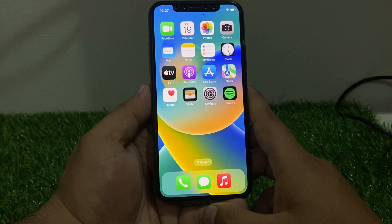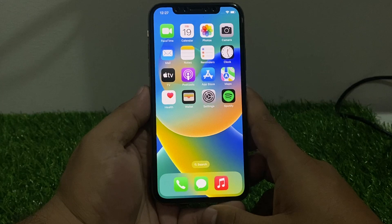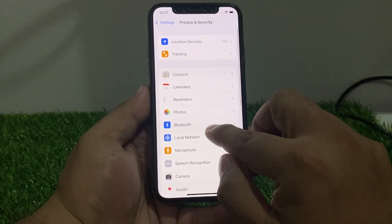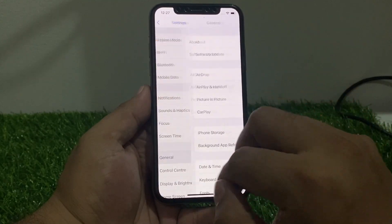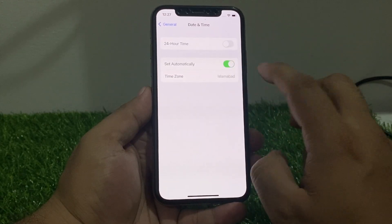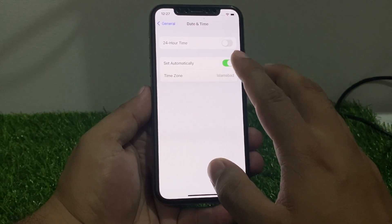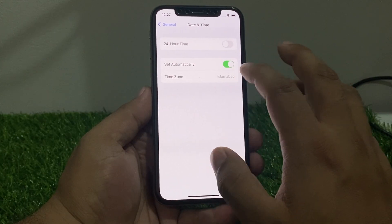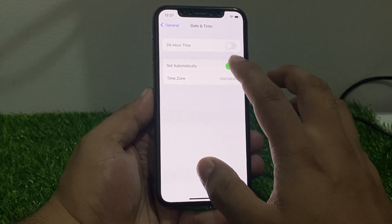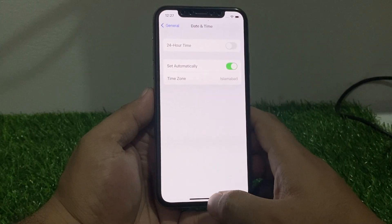If solution number two is not working, now apply solution number three. Solution number three is to check date and time. Tap on Settings, tap on General, tap on Date and Time. You can see on screen the Set Automatically toggle — turn it on. If the toggle is on but date and time is not set correctly, simply connect to Wi-Fi or cellular data, turn it off, wait 10 to 20 seconds, then turn it back on.